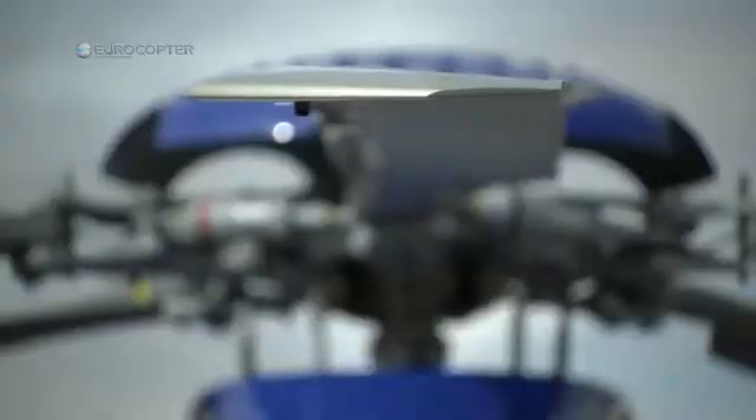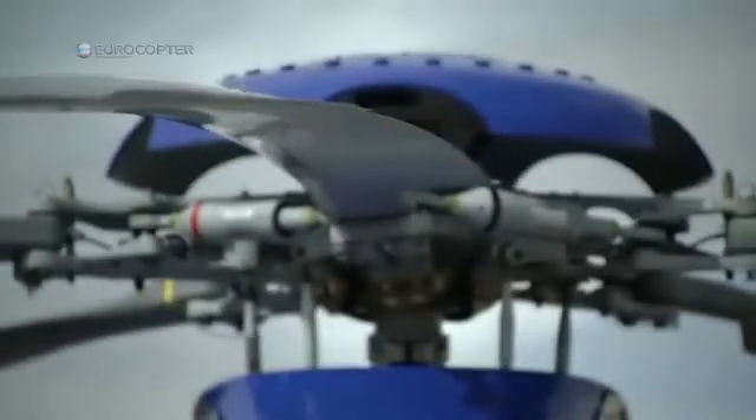I was pretty blown away. It's a Eurocopter product so my expectations were high and I wasn't disappointed. She's an amazing aircraft — she's fast, she's smooth, extremely smooth and, of course, lots of power. The automation is really amazing.